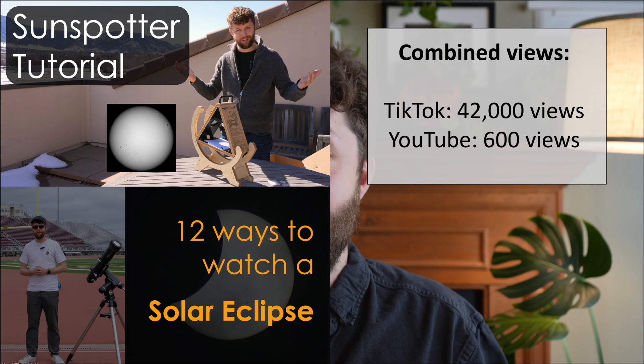To complement the in-person activities, I also uploaded a video of some of the equipment that we gained through the grant. This was uploaded to YouTube and TikTok to expand the impact of that grant and teach more people how to observe the eclipse.